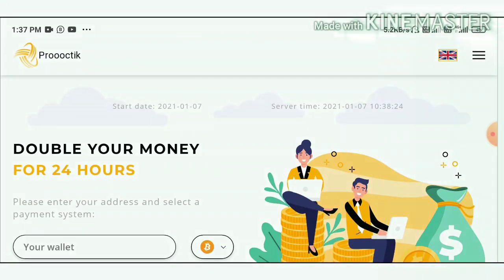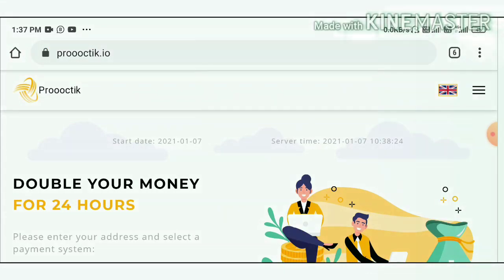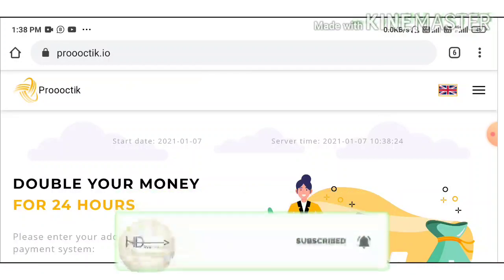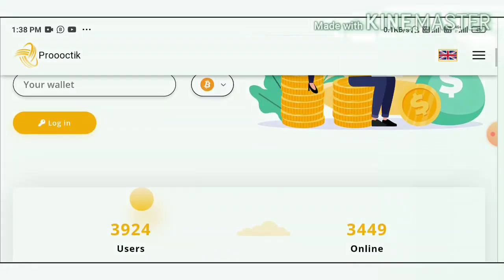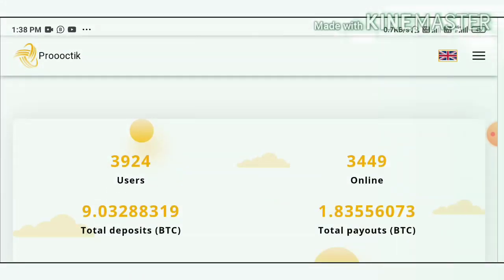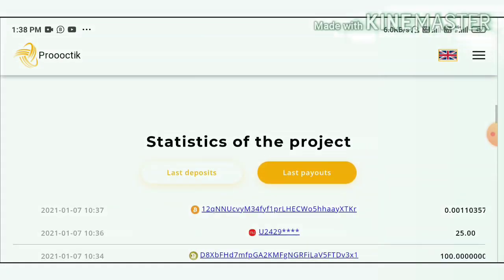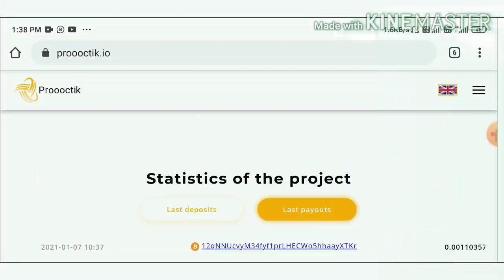This is a brand new site. You can see its start date is 7th January 2021. You can also see the server date and time. The site is a new dollar doubler site allowing you to get 200% profit on your investment for just a 24-hour time period. Their total users on the site is 3,924 members, total deposit received is 9 BTC, and total withdrawals made is 1.83 BTC. You can also see some recent deposits and recent withdrawals made from this site.